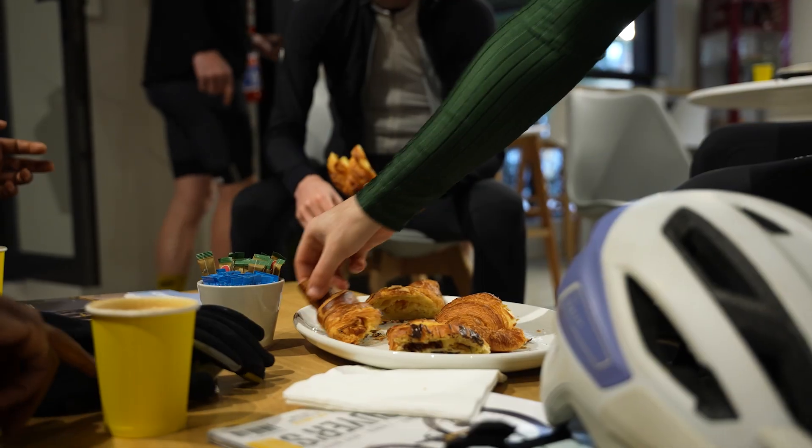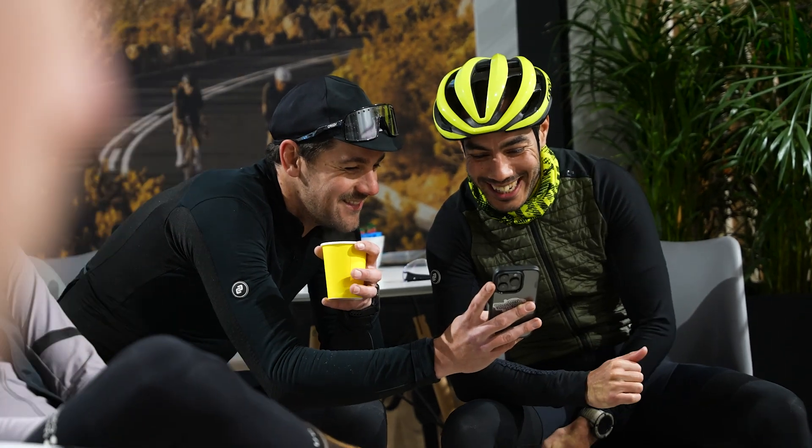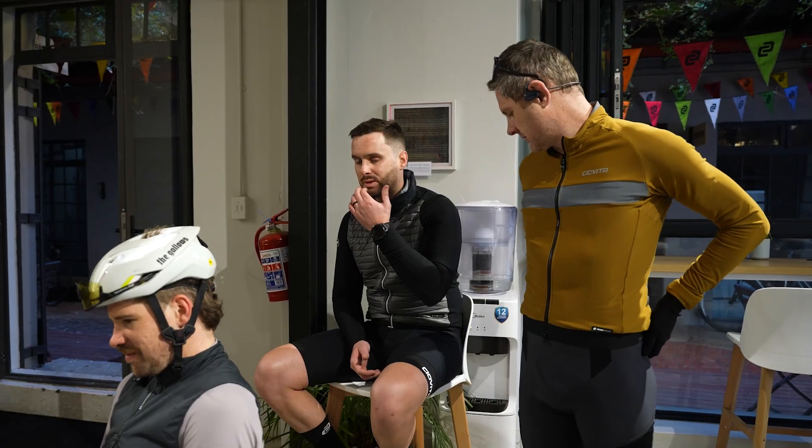We decided to collaborate with CycleLab and run a little competition to show what Ciovita does and give people a little bit of an insight into our daily operations here at our headquarters in Cape Town. The winner of this competition was Johan Olofse.